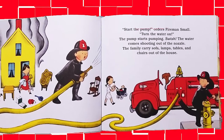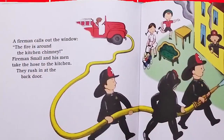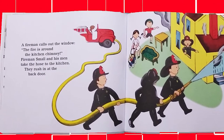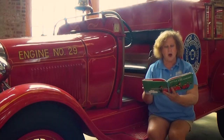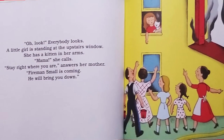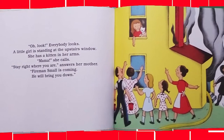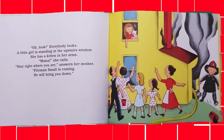The family carries sofas, lamps, tables, and chairs out of the house. The fireman calls out the window. The fire is around the kitchen chimney. Fireman Small and his men take the hose to the kitchen. They rush in at the back door. Oh, look! Everybody looks. A little girl is standing in the upstairs window. She has a kitten in her arms. Mama! She calls. Stay right where you are, answers her mother. Fireman Small is coming. He will bring you down.